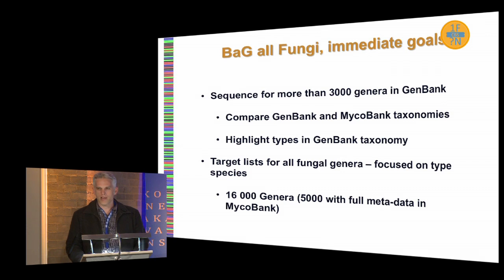We want to compare the GenBank and Mycobank taxonomies, as Pedro has mentioned, and highlight types in the GenBank taxonomy where possible — things for which we already have ITS sequences. The final step would be to have target lists where we designate species that we want recollected, or try to track down the original specimen data. There are about 16,000 genera in Mycobank, with about 5,000 having metadata.